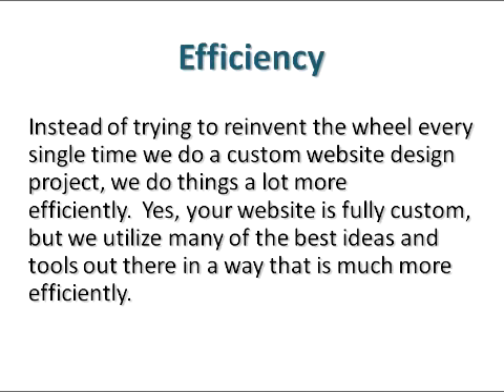I knew that there was a more efficient way of doing things. The philosophy of most web design companies is if you're going to do custom website design, you've got to reinvent the wheel. All I'm really concerned about is making sure the website looks exactly the way you want it to look, does exactly what you want it to do, and it's easy for you to manage yourself. If we can do all that in a more efficient way, I'm all over it. That's how we've structured our business model, and it's working very well.